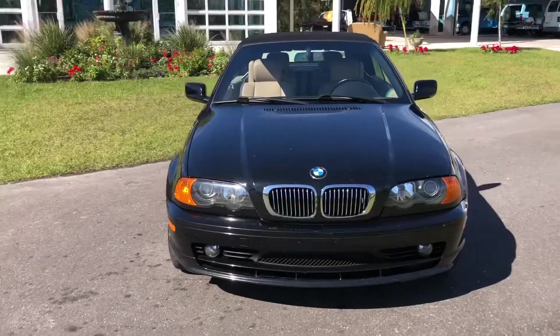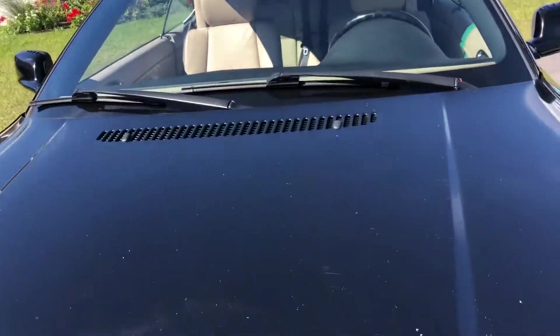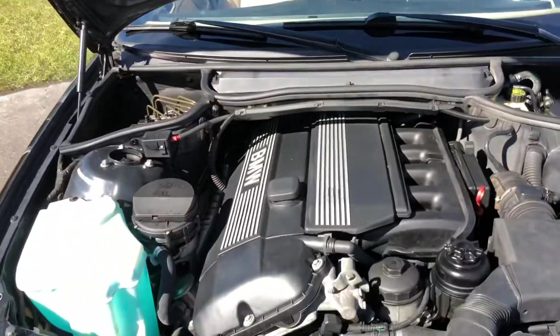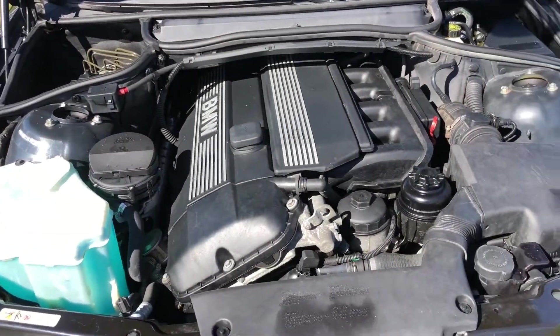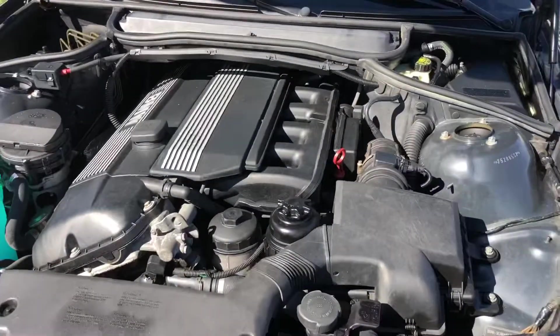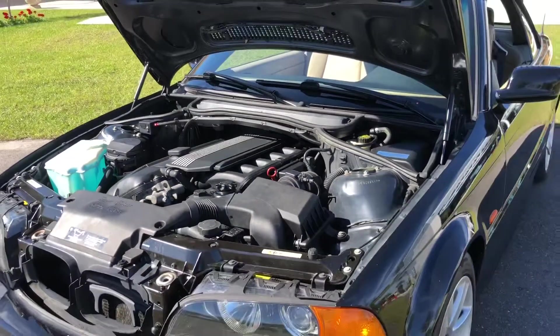We're going to take it for a drive for you in just a second. I do have it started right now. Super clean engine bay. This car was very well taken care of. It's got just over 100,000 miles on it, but it has been very well taken care of.